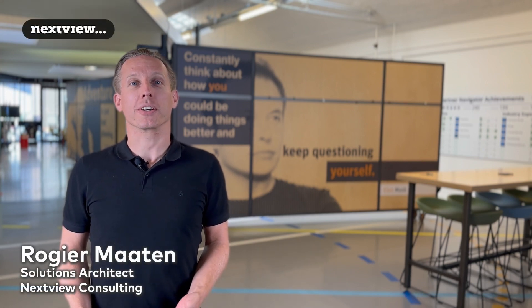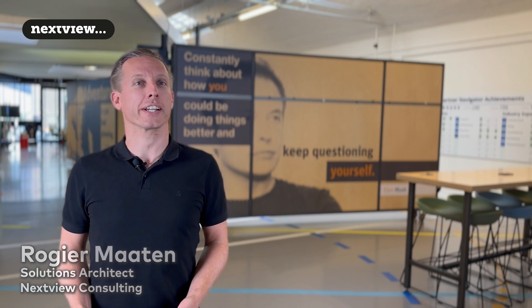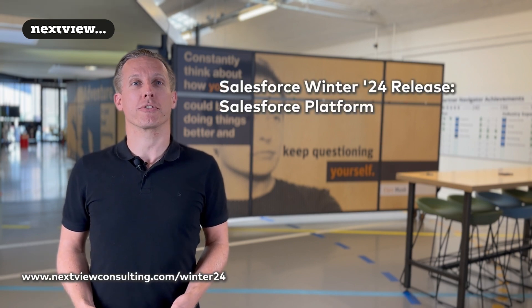Welcome to the Salesforce Winter Release update. My name is Rogier and I work as a solution architect with NextView. In this video, I will list three important updates for the Salesforce platform.